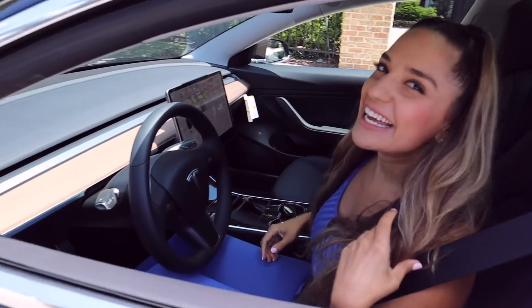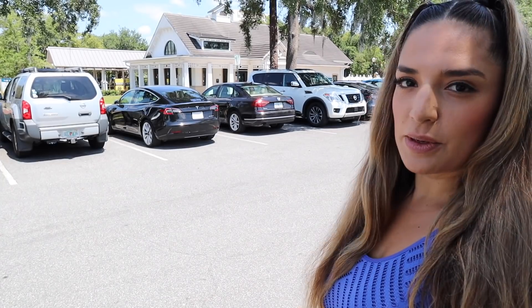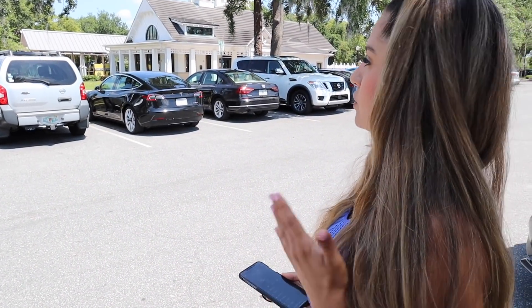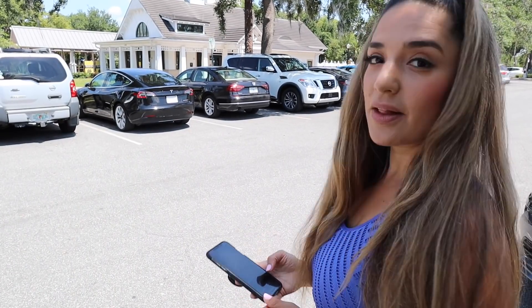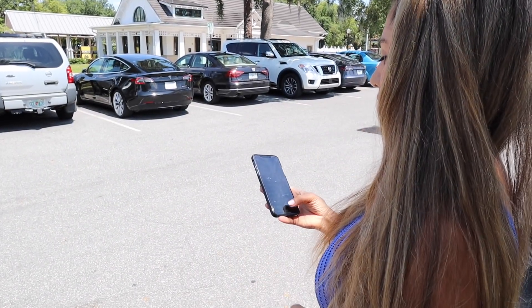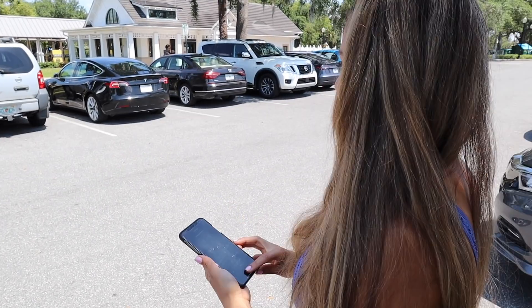Wow, yes! Now I just want to know if there's a feature where it'll pull out by itself too, because it's a really tight spot and it's going to be tough pulling out. Sometimes when you park somewhere and come back and people are super close to you, it's hard to get into your car. Well, Tesla has a feature for that. I'm parked between two cars and I'm going to summon the car — here it comes!